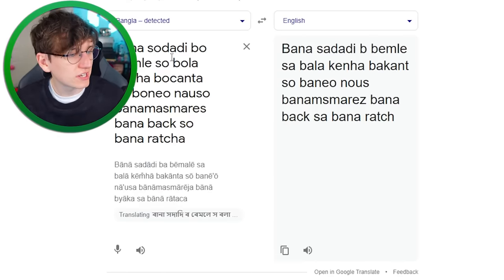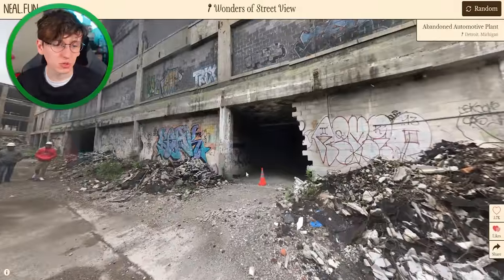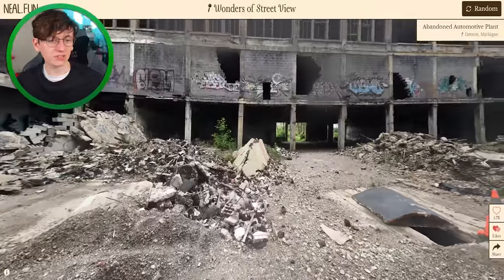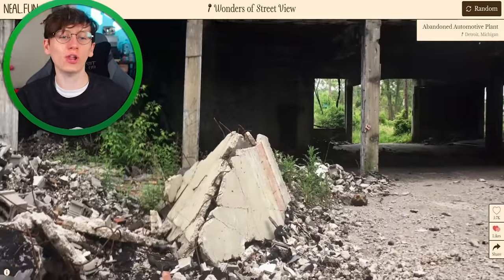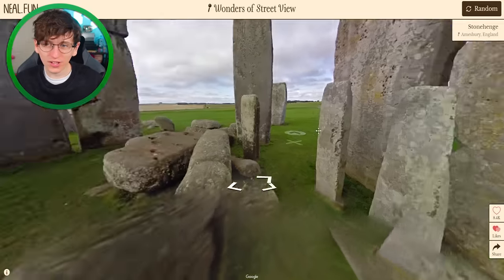That translation is not particularly helpful. An abandoned automotive plant — this would be a nice place to play hide and seek. This is crazy looking. Look at nature reclaiming the land, slowly but surely.